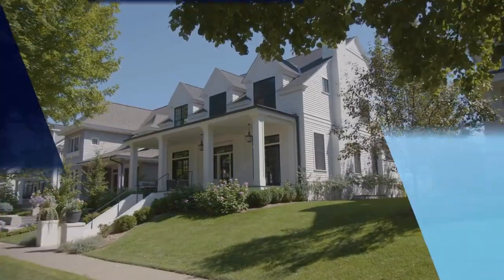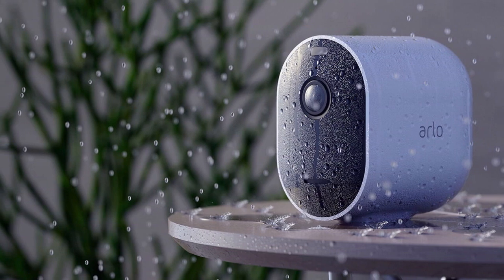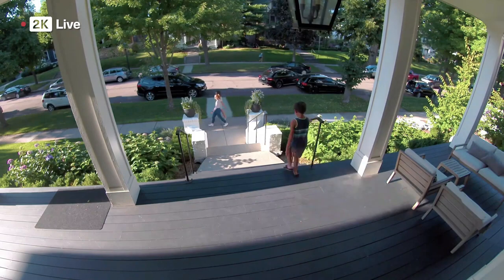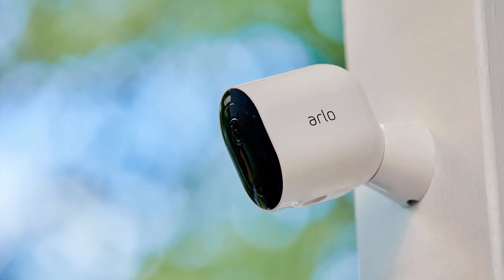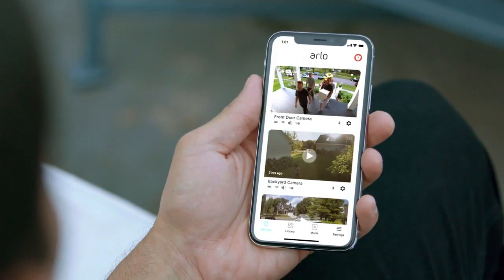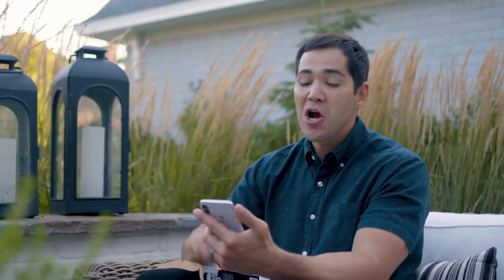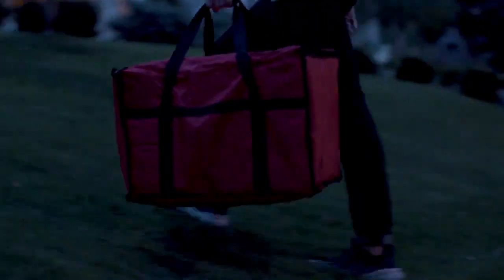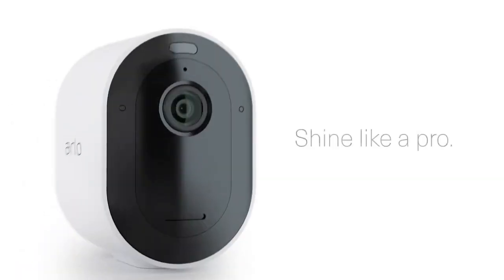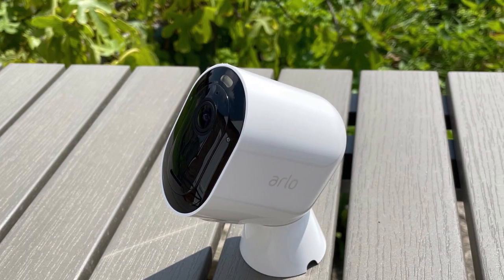Number 3: Arlo Pro 4 Spotlight Camera. If you're in the market for a high-quality, versatile camera that can provide you with top-of-the-line security, look no further than the Arlo Pro 4. This camera is designed to provide you with the highest level of security, whether you're using it indoors or outdoors. It boasts a wide 160-degree diagonal viewing angle lens that automatically corrects images and reduces the fisheye effect, making it perfect for protecting medium to larger spaces. The camera also records in 2K HDR, allowing you to see clearer details and zoom in on moving objects with incredible clarity.